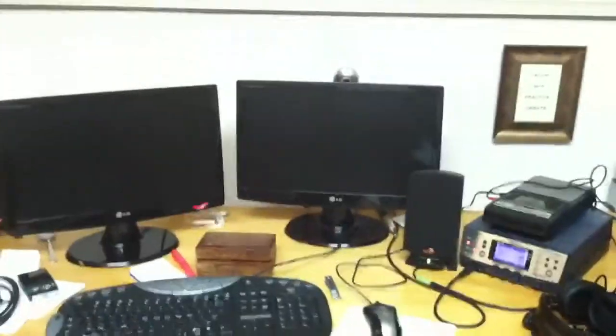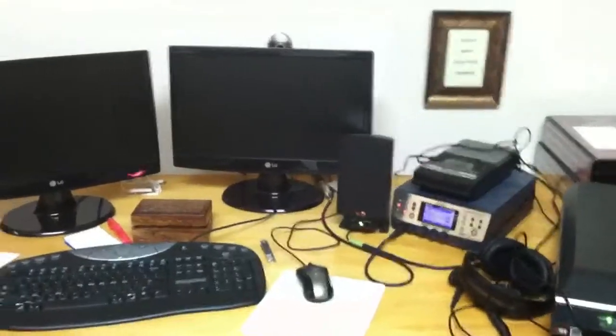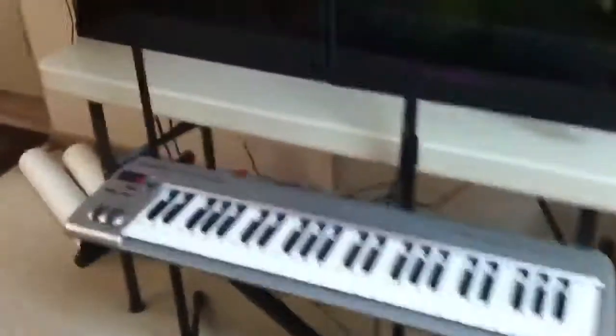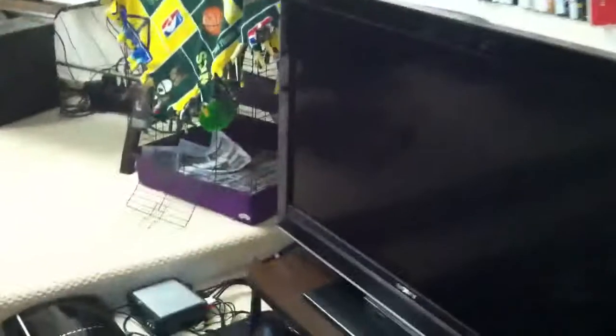So we have the sound editing computer. I use this computer to do most of my recording and sound editing. Fishtank. Microphone. Keyboard. Calendar for all my pertinent information. And we'll just walk right over to the gaming station here.